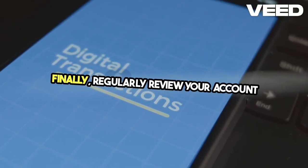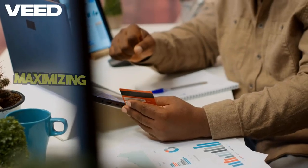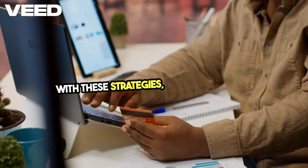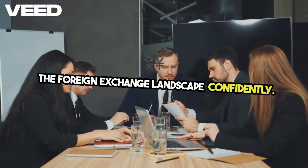Finally, regularly review your account and transactions to ensure you're maximizing benefits while minimizing costs. With these strategies, you can navigate the foreign exchange landscape confidently.